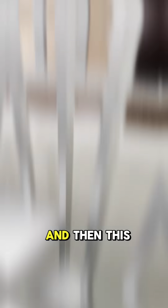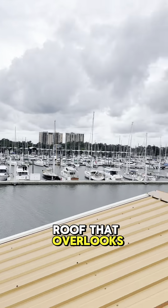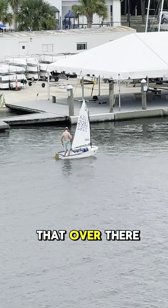On the other side you see they got the yacht club over there, and that's the lighthouse. That's New Orleans over there. And then over here they got these houses.